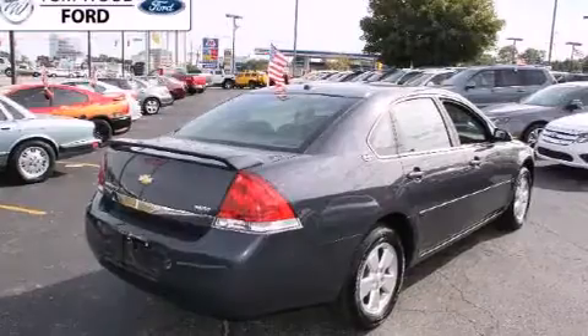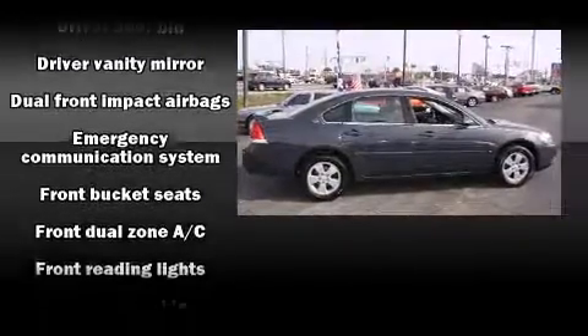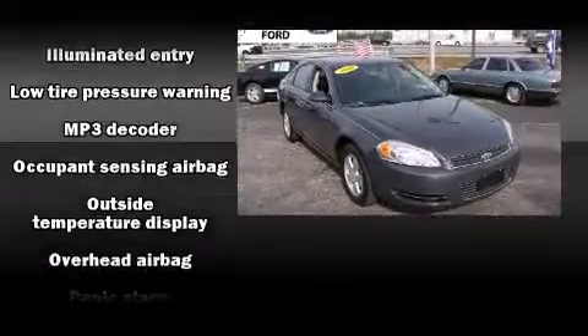It's equipped with tons of terrific amenities, but it won't break your budget — such as remote keyless entry, delay-off headlights, front and rear reading lights, one-touch window functionality, variably intermittent wipers, automatic temperature control, and cruise control.